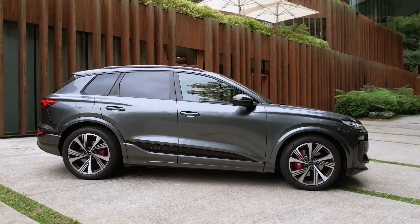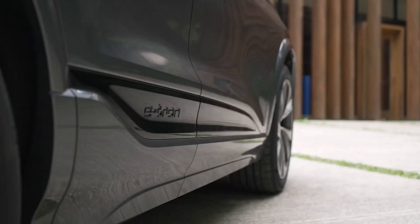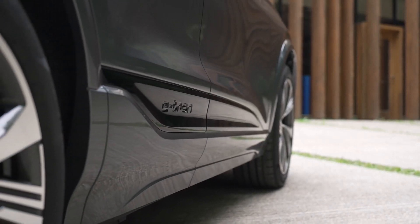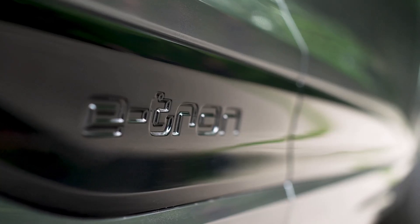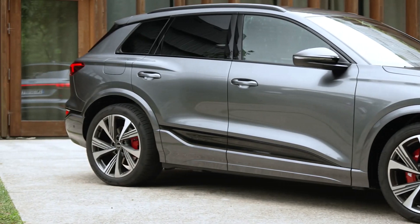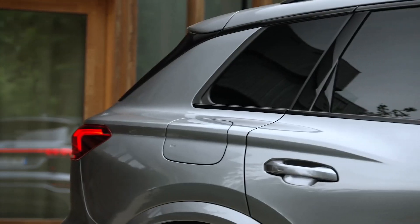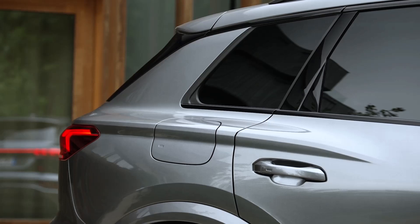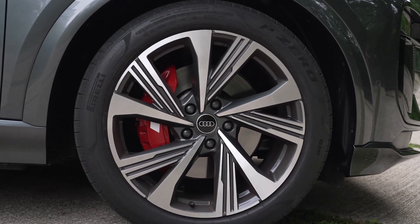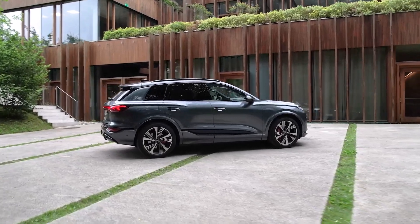The exterior design of the SQ6 e-tron features a closed single frame and a striking SUV look. The digital daytime running lights are positioned high, giving the vehicle a distinctive and independent appearance. The greenhouse is stretched low and taut over the powerful body, tapering towards the rear with gently sloping D-pillars that flow elegantly into the muscular shoulders. The rear architecture, with its continuous light strip, adds to the vehicle's sporty and dynamic appearance.